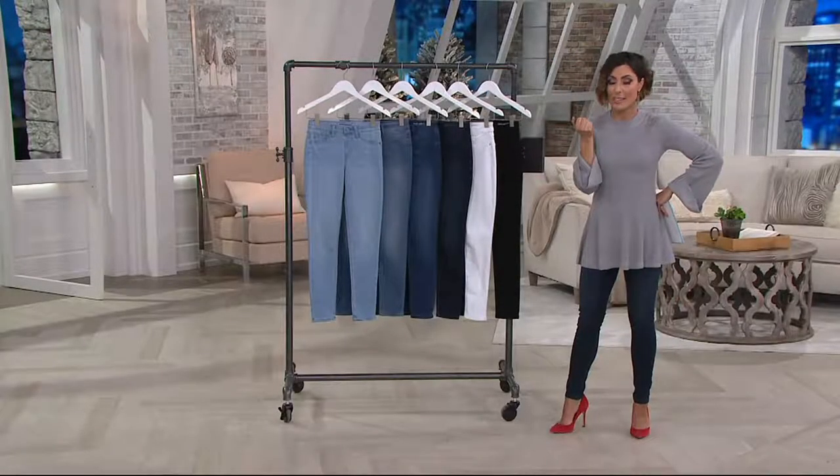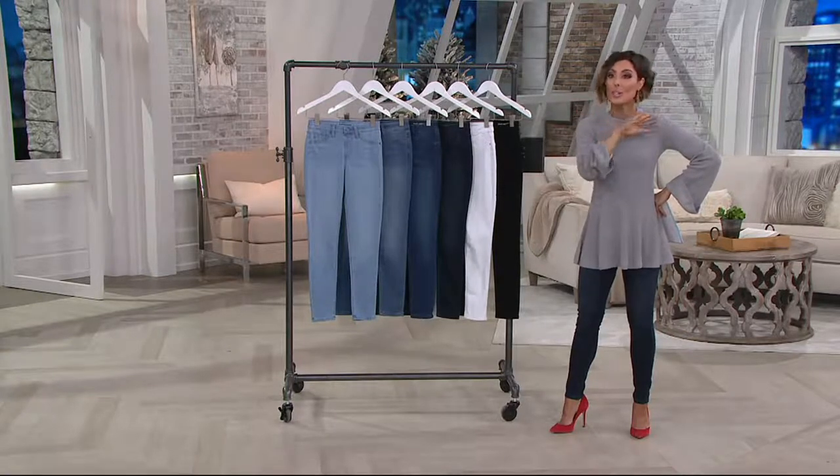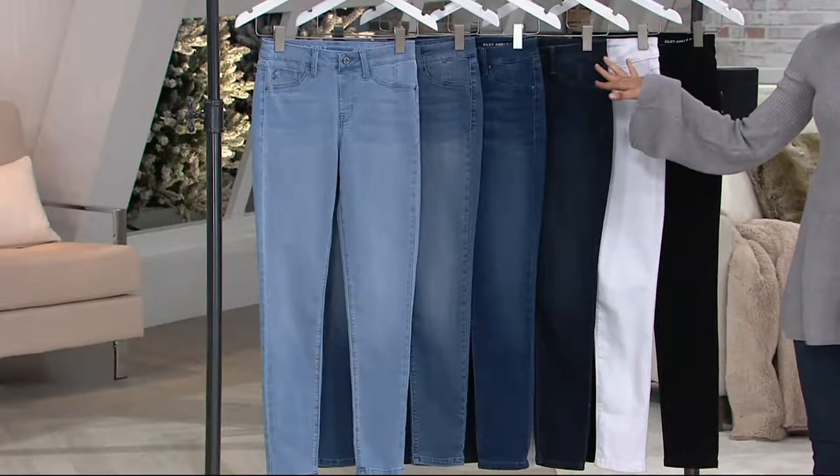But when I say all those things, you're probably at home thinking, well then they're probably not very comfortable, are they? Girls, how comfortable are we? So happy and looking so incredibly gorgeous. So you're going to learn all about what makes these comfortable, what makes them so slimming. But that's a lot of colors, isn't it?